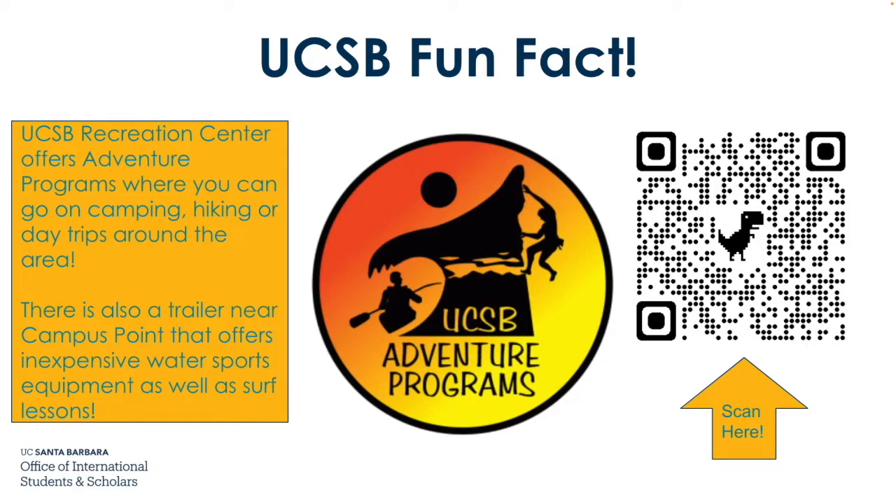Here's another UCSB fun fact. The UCSB Recreation Center offers adventure programs where you can go on camping, hiking, or day trips around the area. There's also a trailer near Campus Point that offers inexpensive water sports equipment as well as surf lessons. Scan the QR code to go to the Recreation Center website.